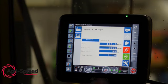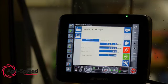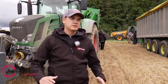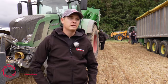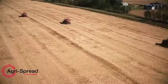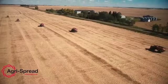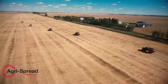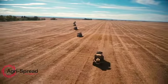The huge advantage that EggerSpread has over anybody else is the accuracy that we can spread this product. It constantly dynamically changes the load going out the back. The products that we are spreading change density quite often, so with the load cells on the product it's constantly changing the belt speed so that they get the right amount out per acre that they need to be at.